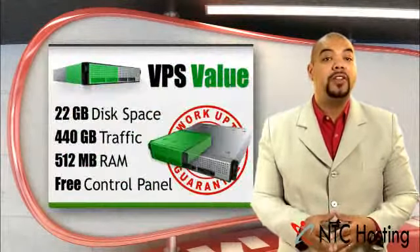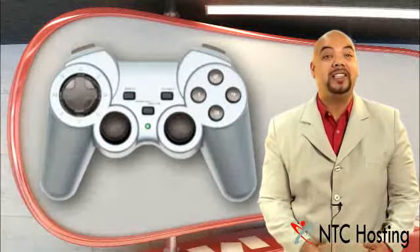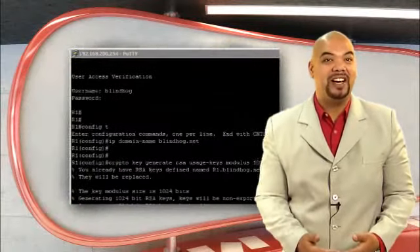As a virtual server solution, the VPS Value Plan will give you full control over your server environment. You can choose your operating system — CentOS, Debian or Ubuntu — install any compatible software you want, and run the applications that you need via full root or SSH access to the server.